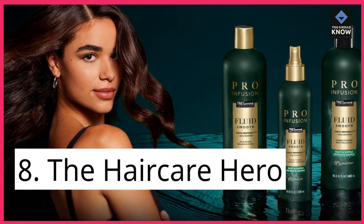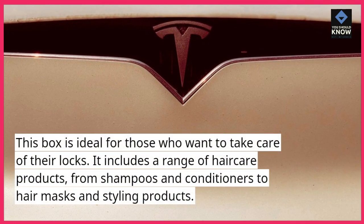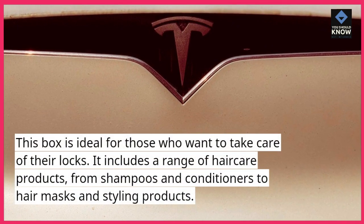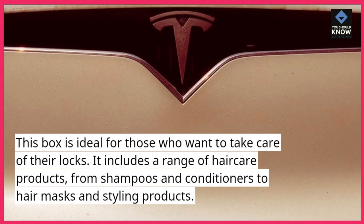8. The Hair Care Hero. This box is ideal for those who want to take care of their locks. It includes a range of hair care products, from shampoos and conditioners to hair masks and styling products.